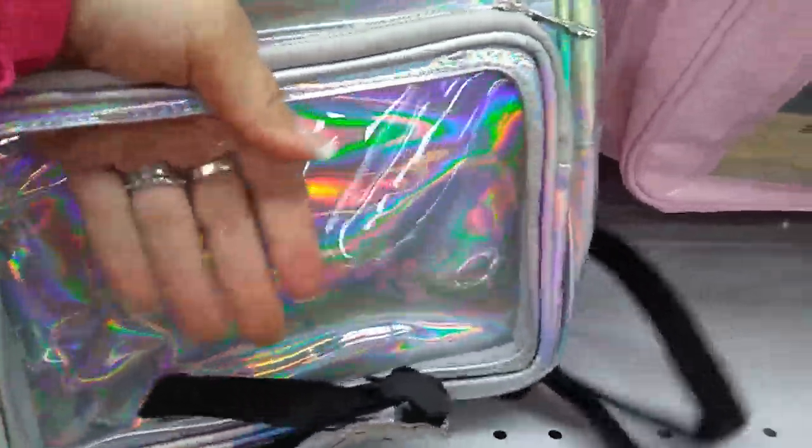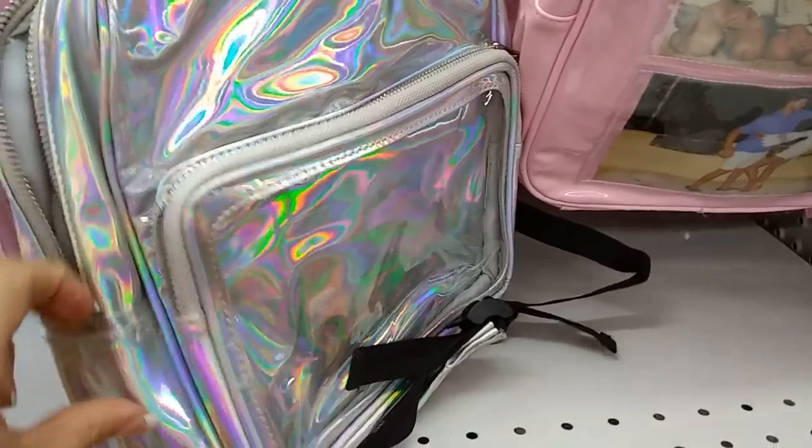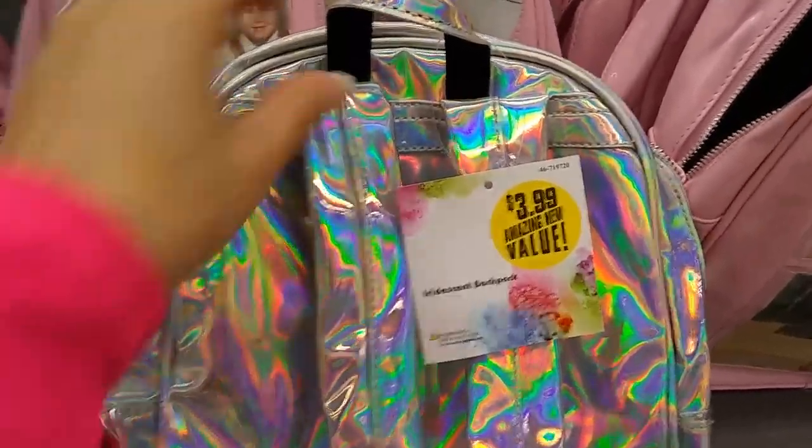This is what the back looks like — they have adjustable straps. It's totally cute. It's a pastel pink patent leather and I don't think that was coming through in the pictures. Now I really like the silver, and this one is from Forever 21 as well.